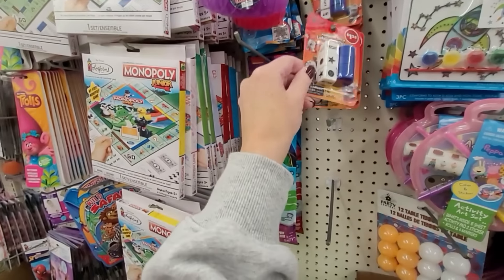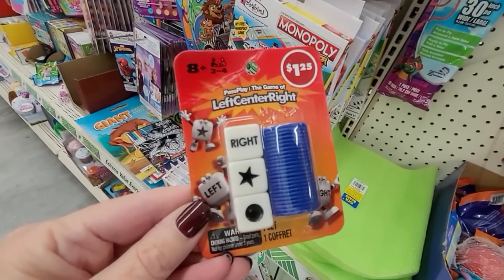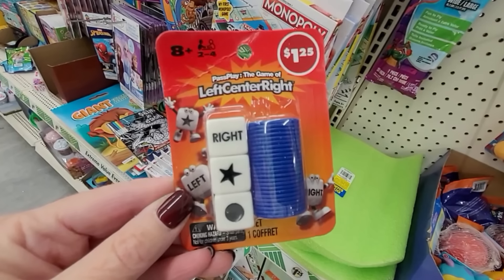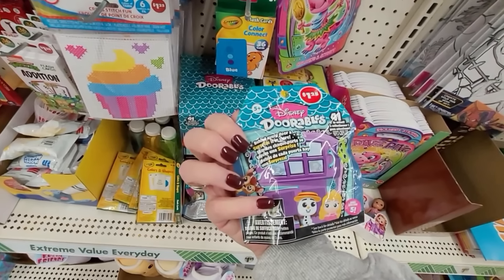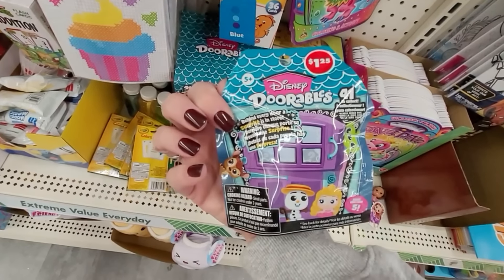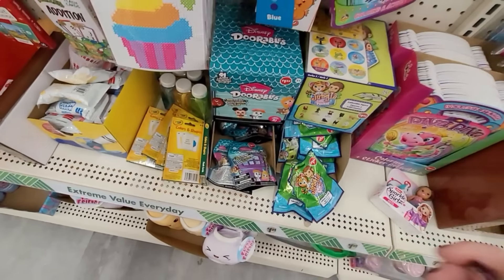This is the game Left Center Right that I've been hearing so much about lately, and here it is at Dollar Tree for $1.25. These Disney durable bags are the exact same ones being sold at Target for $3.99 and $4.99, and here they are for $1.25. You can be sure I'm grabbing some.